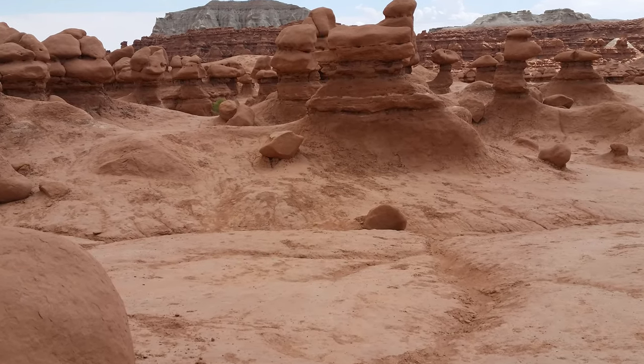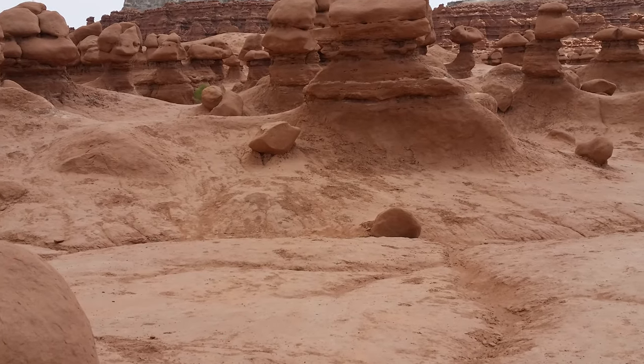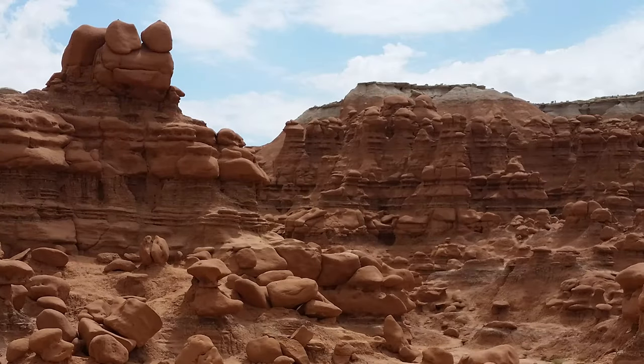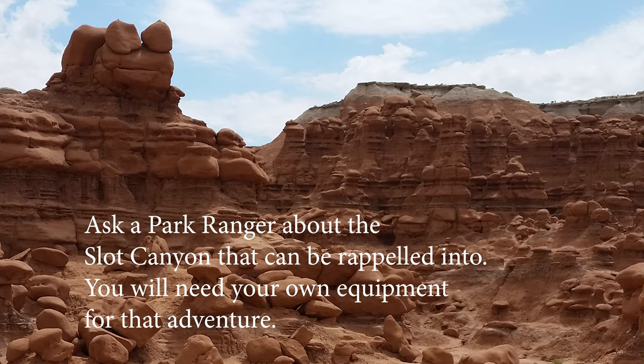Visitors can roam anywhere they want, but there are three established trails. These formations are fondly called Goblins. There is one cool rappel opportunity into the Goblin's Lair, which is the Slot Canyon, and that certainly will round out your family fun. Ask a park ranger about the Slot Canyon, and you will need your own equipment. It is very difficult to find the starting point — take that as personal advice from our experience.